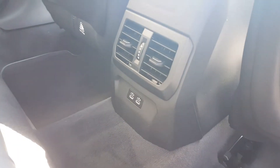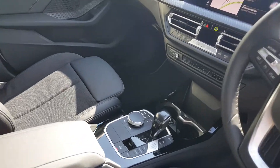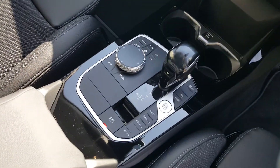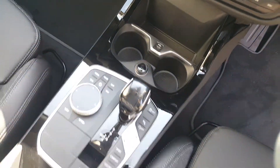You've got air conditioning controls in the back along with two power connectors. This car has a sport automatic transmission and you've got mode sport, comfort and eco pro. Just beyond the shifter you have your 12 volt power socket and USB port.